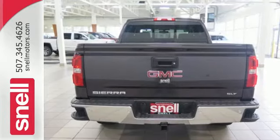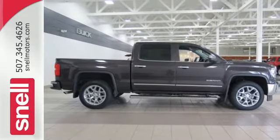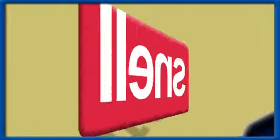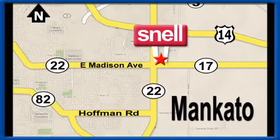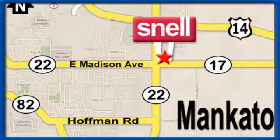What's next? That's for you to decide. See this GMC Sierra 1500 for yourself today. Snell Motors, proudly serving the Mankato area since 1951. We're conveniently located on the corner of Highway 22 and Madison Avenue, just south of the River Hills Mall. We'll be right back.